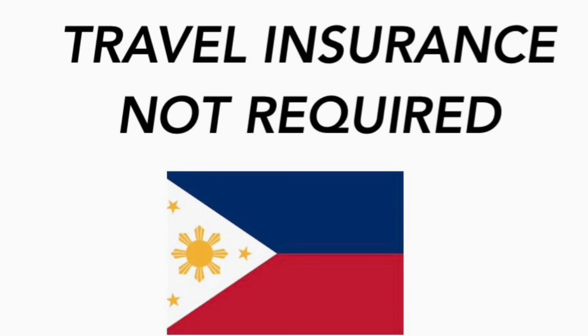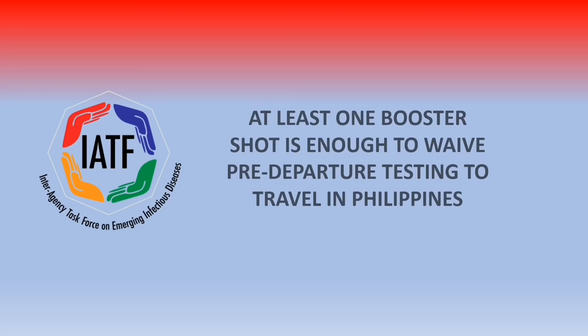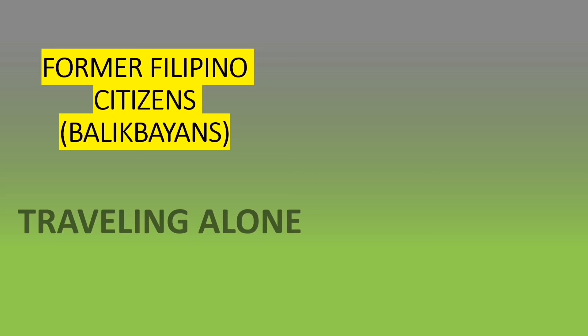If you are fully vaccinated, at least one booster shot is enough to waive pre-departure testing to travel to the Philippines. A booster shot refers to doses administered to a vaccinated population that has completed a primary vaccination series when vaccine effectiveness has fallen below a rate deemed sufficient, as indicated in the Emergency Use Authorization issued by the FDA. Only one booster shot is required to be exempted from the pre-departure negative test. Please confirm with your airline whether the booster shot needs to be taken 14 days before your travel date.